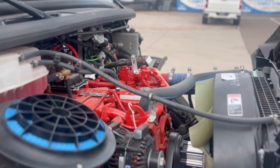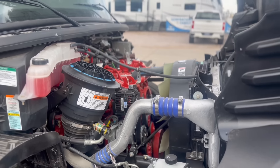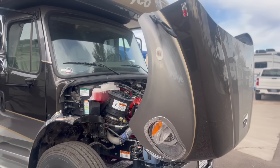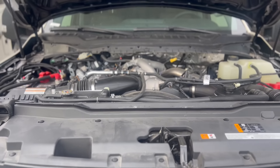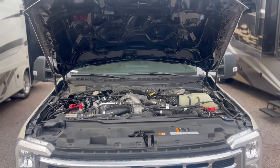Talking about engines and drivetrains: underneath the reverse clamshell of the Freightliner chassis you're getting a Cummins 6.7-liter Power Diesel that makes 360 horsepower and 800 foot-pounds of torque. Underneath the hood of the F600 you're getting a 6.7 Power Stroke that makes 330 horsepower and 825 foot-pounds of torque.